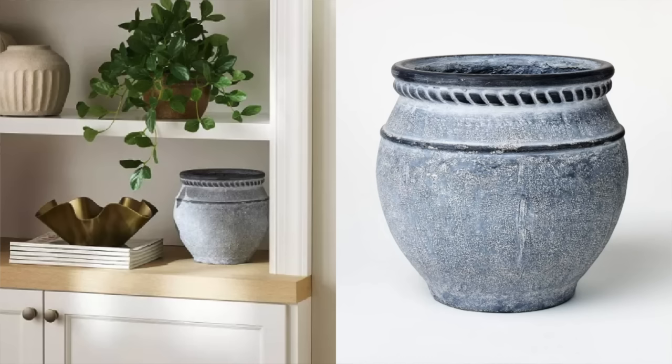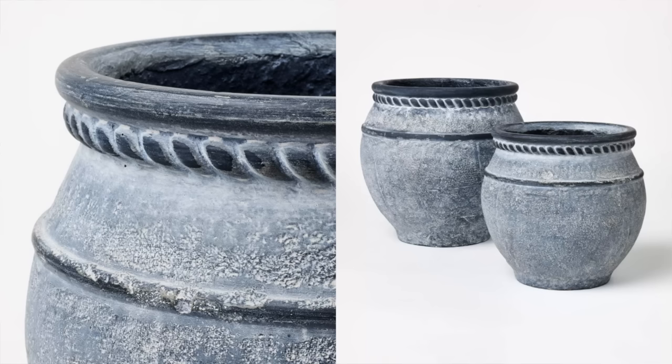I keep looking at this planter and just wondering how it could only be $25. Even usually at Target the planters are a little bit more. Planters can be so expensive, so to find one like this with beautiful texturing on it — and offered at a really good size — for only $25 is incredible. I don't think this planter is going to last long in stock, so if you're interested I highly recommend snagging it right away.